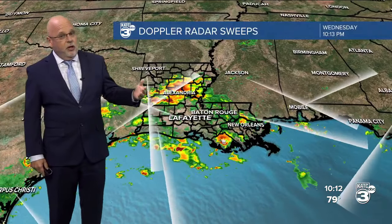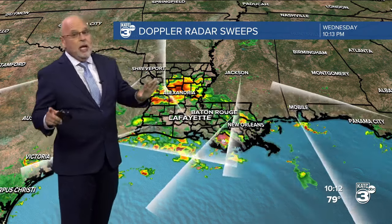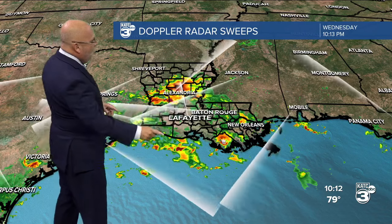We do think there's going to be a surface low developing, but bottom line — development or not — we're going to see the threat of very heavy rainfall. It's only going to be maybe about 100 miles away where we're talking 10 to 20 inch rainfall. Hopefully that's all offshore or in the wetlands.